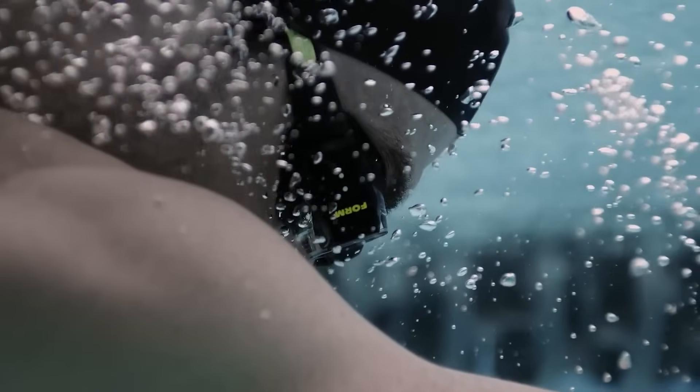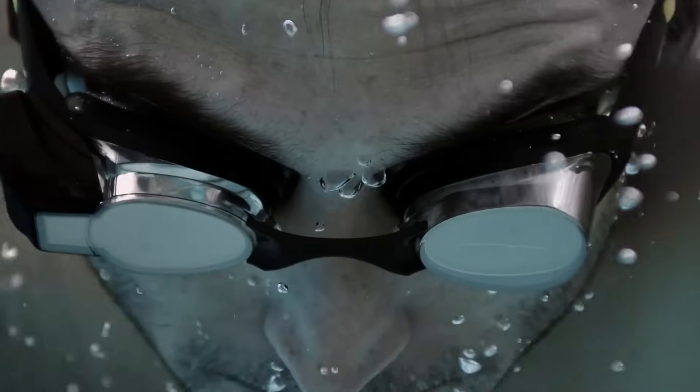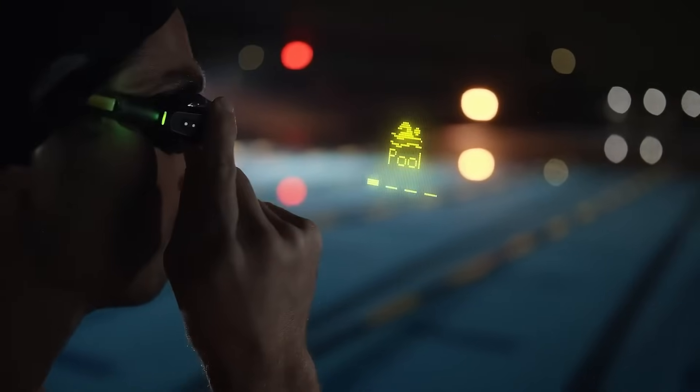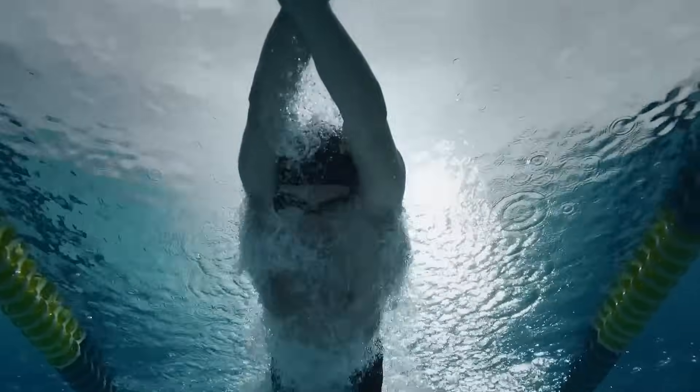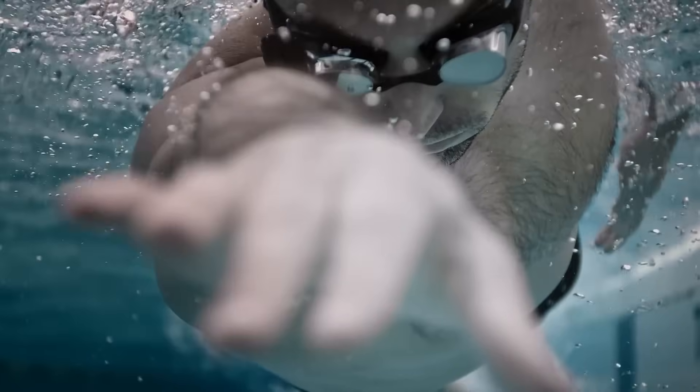With the Form Premium subscription, you gain access to guided exercises, training programs, and Swim Straight — a digital compass for navigation. The package includes five nasal bridges, a ventilated case, and a magnetic charging cord, making the Form Smart Swim 2 an essential tool for swimmers aiming to take their training to the next level.